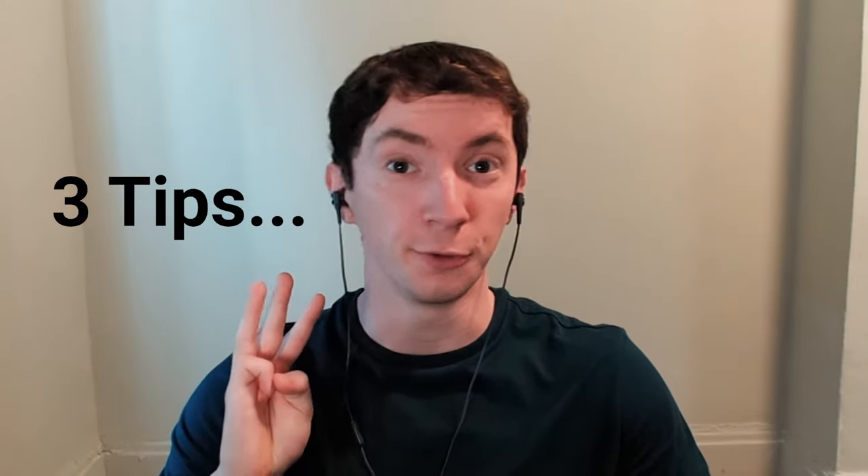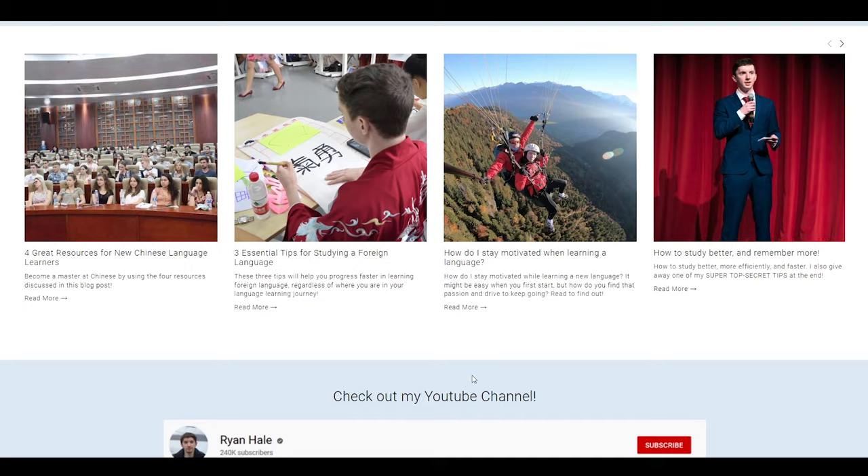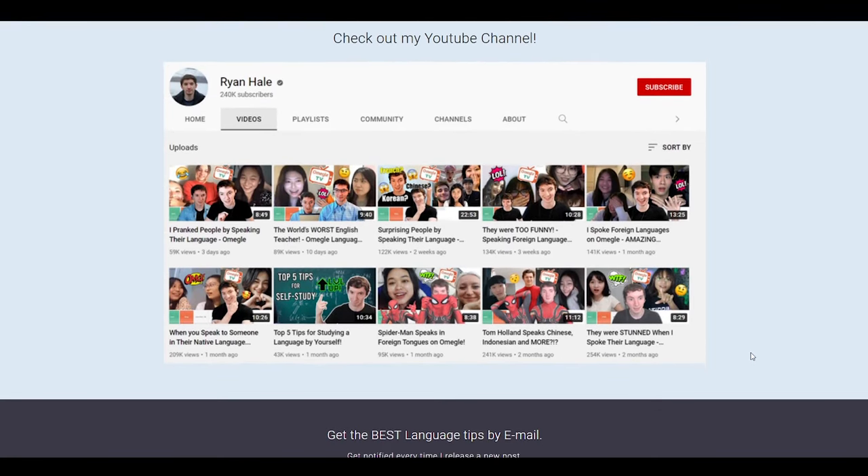Here are three essential tips to learn foreign languages faster and easier. Before I get started, I just want to mention that all of these tips are also available on my website, RyansLanguageTips.com. If you want even more tips for how to study more efficiently and faster, then be sure to check out my blog posts on my website.